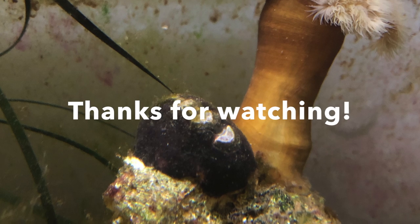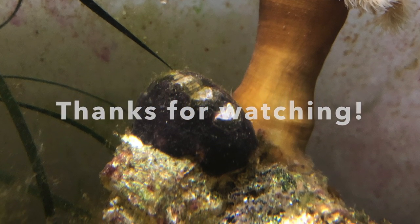I hope you enjoyed the video and I'll be back next week to talk about hermit crabs. Thanks for watching!